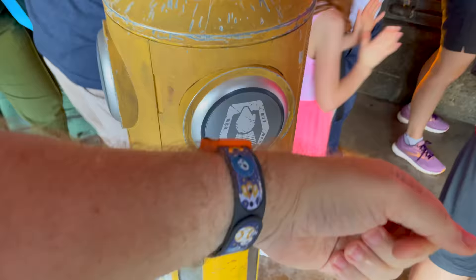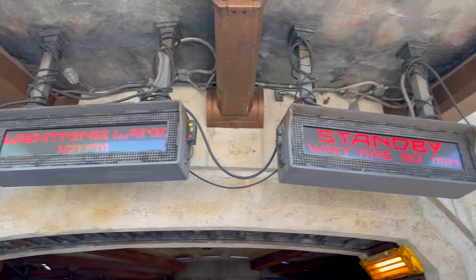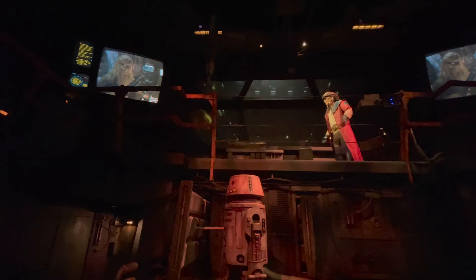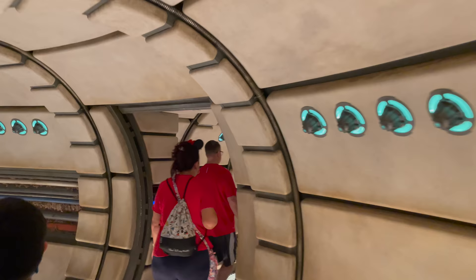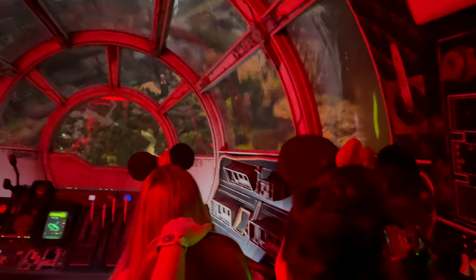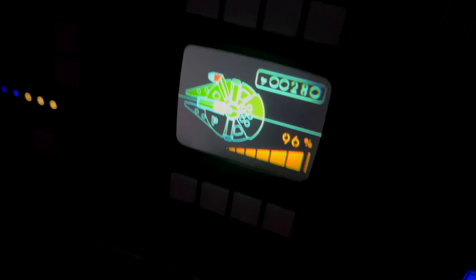We are five minutes early, but we now know we can go ahead and tap in to take a spin on the fastest hunk of junk in the galaxy. The standby right now is about an hour and 20 minutes and we are four minutes early for our Lightning Lane. Let's go do it.